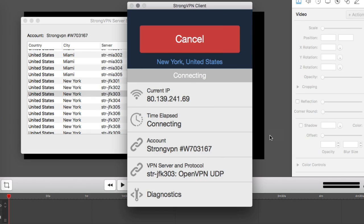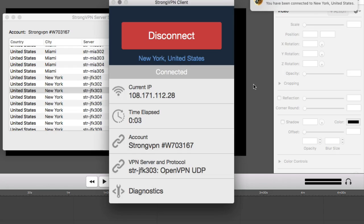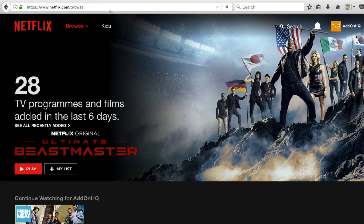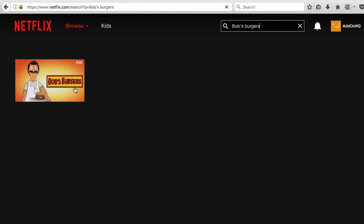Now we know that New York and Los Angeles were working, so let's go to New York. And you'll get the confirmation pop up here. And now if we restart the browser, I'll go to Netflix again. There we go. And we can search again — we'll search for Bob's Burgers. And there it is.